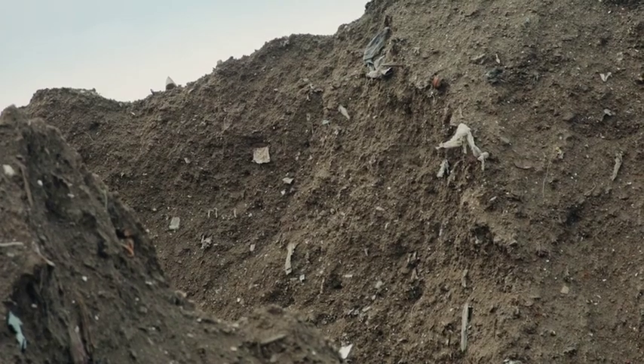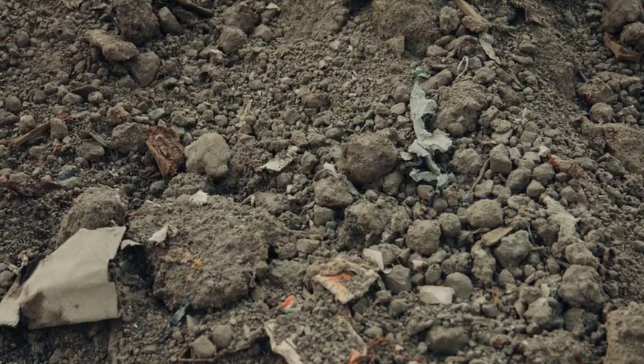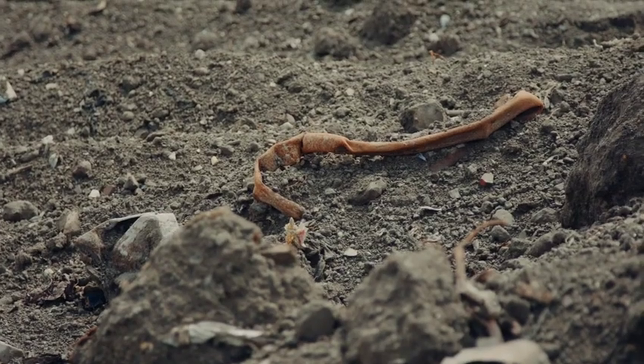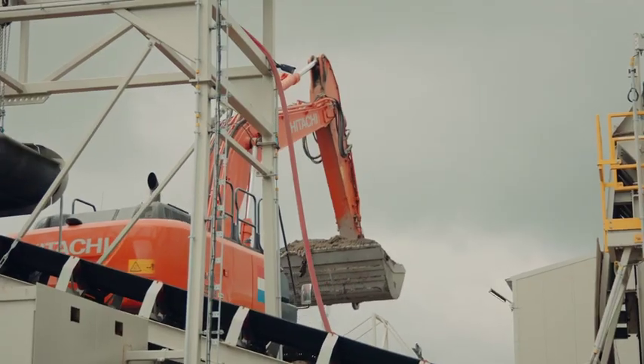At Blue Phoenix Group, we don't see landfills as the final destination for residue ash. We see new beginnings. We see materials to build roads and construct new cars.